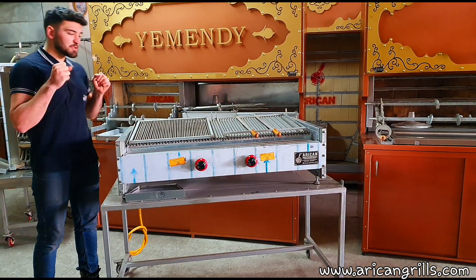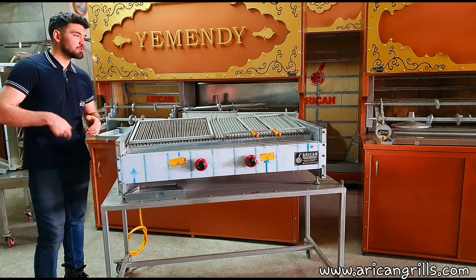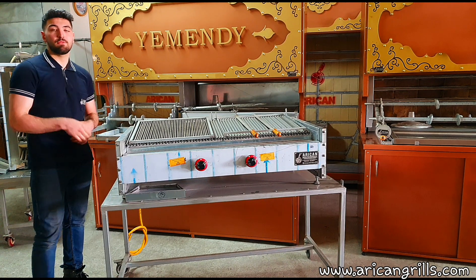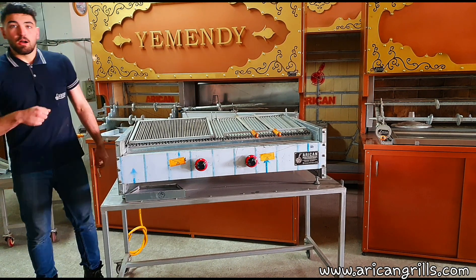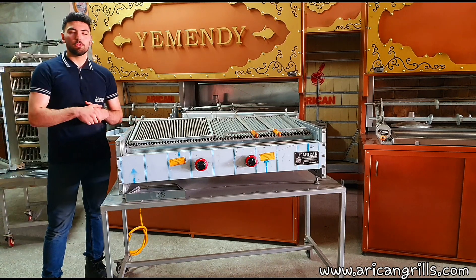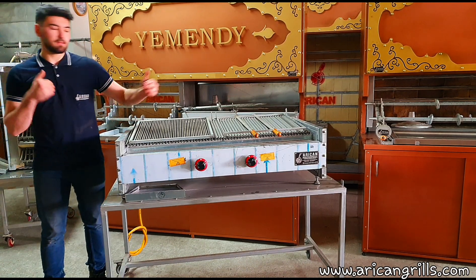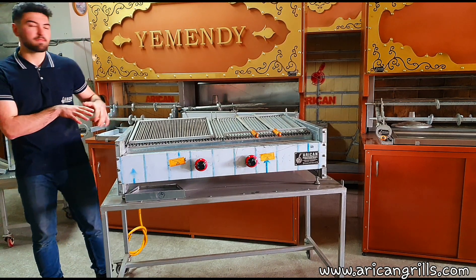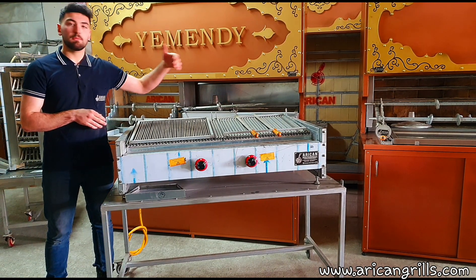The measurements of the grill I'm recording right now are 125cm in length, 65cm in width, and 45cm in height. Height and depth are fixed sizes, although the length can be done up to a custom size that you'd like. As I said, this one is 125cm.